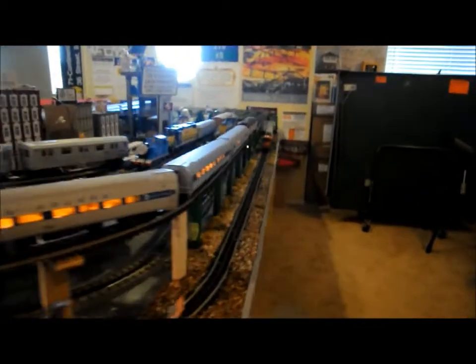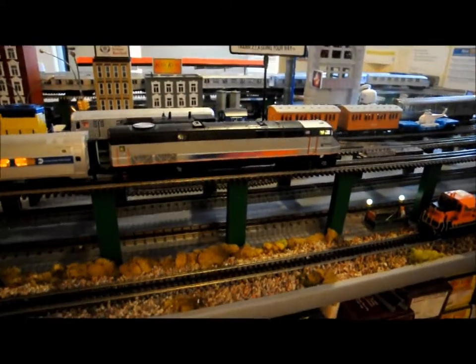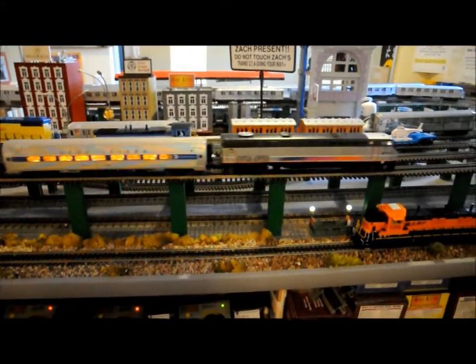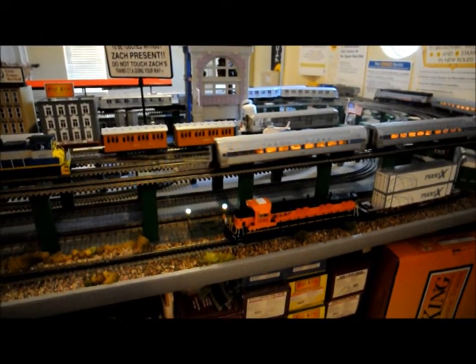This is the Raritan Valley Line. Connections to bus routes 91 and 822. Next stop, Netherwood. This is Netherwood. Connections to bus routes 113 and 822.